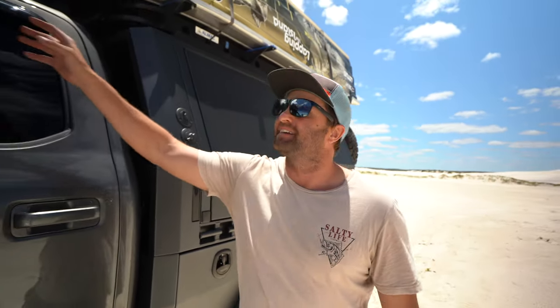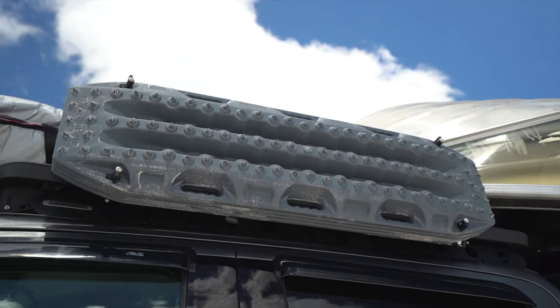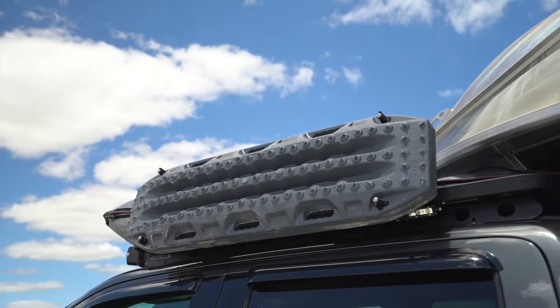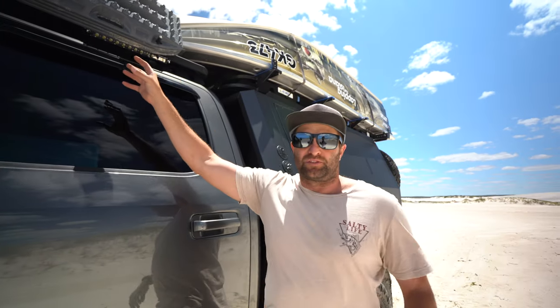Above the cab I've got the 4 Max Trax with the Max Trax shovel holder slash board holder. The position I'm not 100% certain about — it covers up one of my lights that I've put up there. So if you've got ideas of where and how I can store my Max Trax a little bit better, drop it in the comments — I'd love to hear your opinion on it.